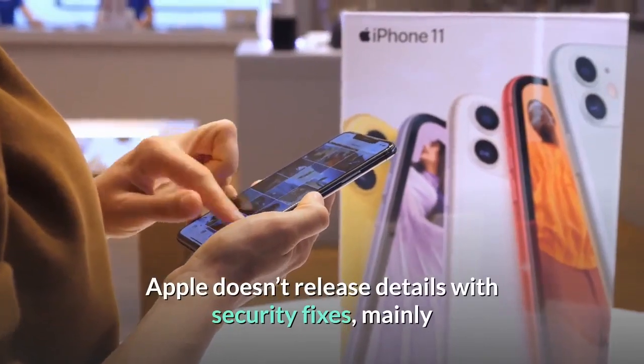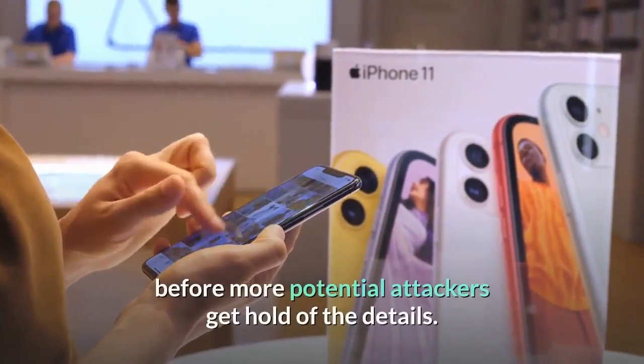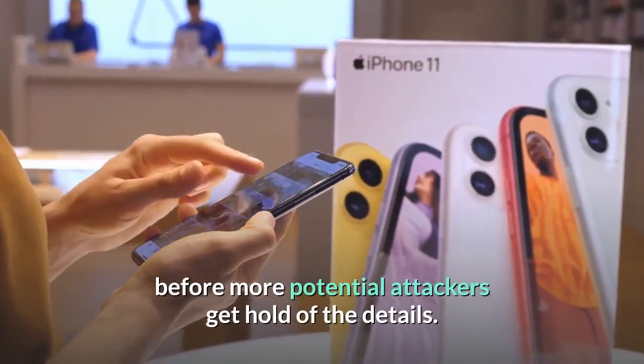Apple doesn't release details with security fixes, mainly so that people have a chance to update their iPhones before more potential attackers get hold of the details.